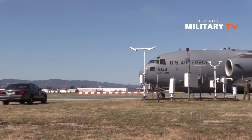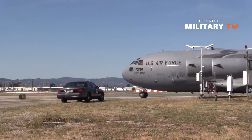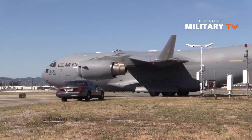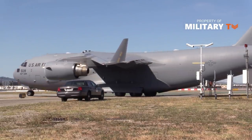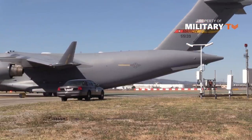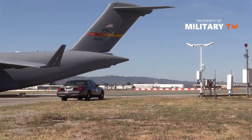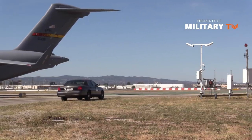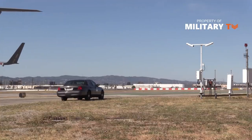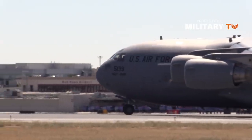The C-17 made its maiden flight on September 15, 1991, and the first production model was delivered to Charleston Air Force Base — now identified as Joint Base Charleston, South Carolina — on June 14, 1993. The first flight to Charleston Air Force Base was piloted by then Air Force Chief of Staff General Merrill McPeak. The C-17 program was delivered under controversy about avionic glitches and external aesthetic mishaps, and the entire program was valued at $42 billion in 1993. Charleston Air Force Base joined with Naval Weapons Station Charleston to become Joint Base Charleston in 2010.